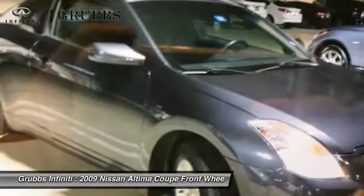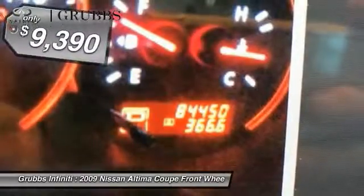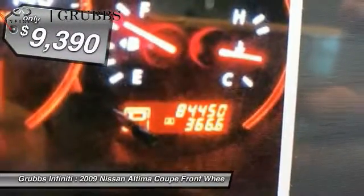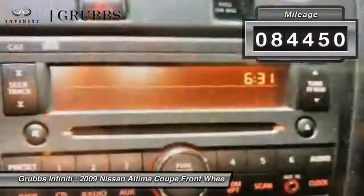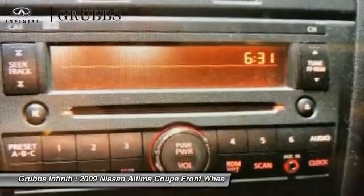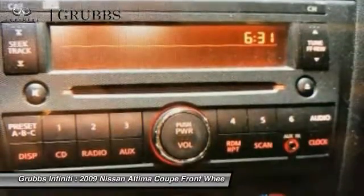You'll see the Nissan Altima is made to drive and built to last, and is priced below $10,000. This vehicle has less than 85,000 miles. Is love at first sight really possible? Let us know when you stop in.